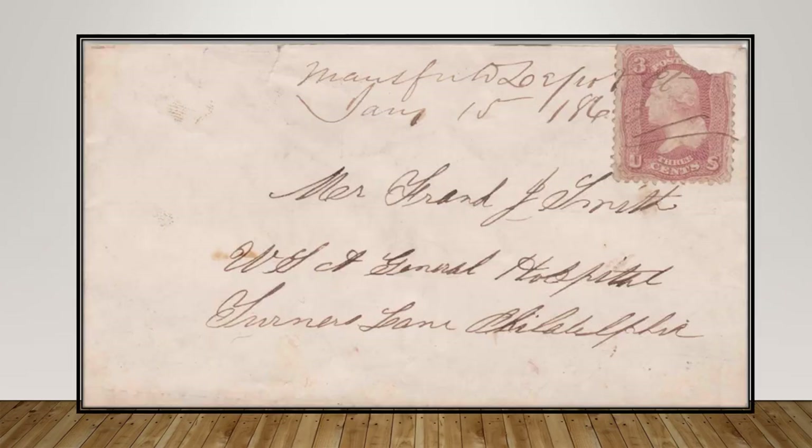A ragged cover is addressed to an individual at the Turner's Lane Hospital, located in North Philadelphia at 20th and Norris Streets. The hospital specialized in nerve disorders as a result of war injuries. Opened in May 1863, it contained 315 beds. Dr. Silas Weir Mitchell, who was also practicing at the Christian Street Hospital, gained prominence studying nerve disorders and injuries such as paralysis, spasm, and epilepsy, which was considered to be a nervous disorder at that time.